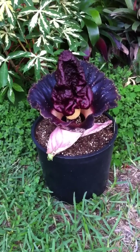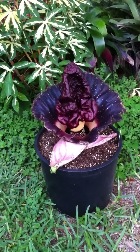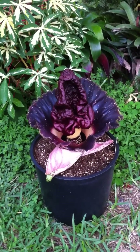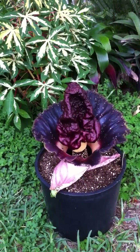Today we have the flowering of Amorphophallus pennifolius, a cultivar named Delaney, after plantsman and nurseryman Bob Delaney, formerly of Apopka, Florida.